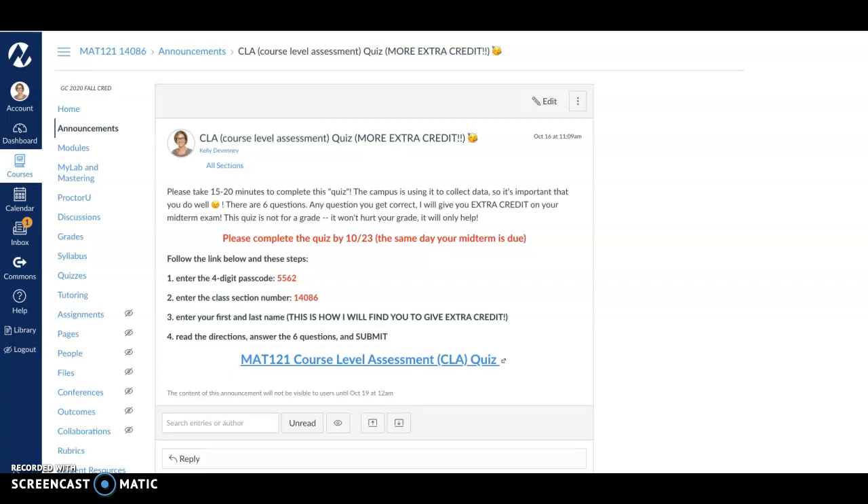Hey guys, I'm getting ready to post this announcement, but I wanted to quickly explain it before you saw it. It is for more extra credit on your midterm. What it is is a CLA quiz — course level assessment. We're trying to collect data to make sure that we're covering the material that we're supposed to in all of our MAT 121 classes, and that you're learning the material like you're supposed to. So it's kind of like a post test.